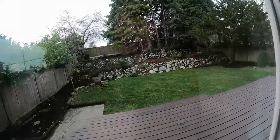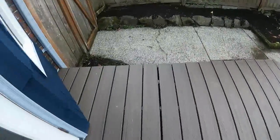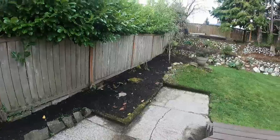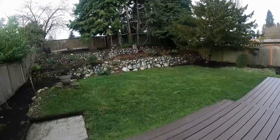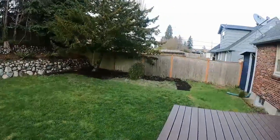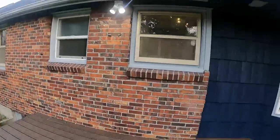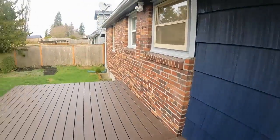Out in the backyard, you've got an easy-maintenance, pre-treated plastic-composite deck. It's a beautiful backyard — nice and level. You also have a tool shed. My favorite part about this house is that it's brick — that is absolutely my favorite part of this house.